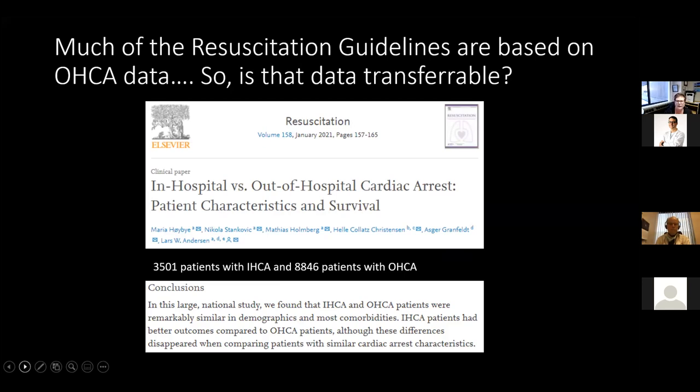Much of the data we have in our guidelines is based on out-of-hospital cardiac arrest, and one wonders if that is transferable to the in-house population. Published in Resuscitation in January 2021, a study of about 12,000 patients — 8,800 out-of-hospital and around 3,500 in-house — found significant similarity in demographics and comorbidities. In-hospital cardiac arrest patients should actually have better outcomes because they're often witnessed and healthcare providers are trained in BLS and ACLS. So yes, we think we can transfer the data.